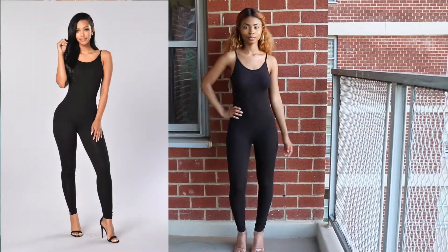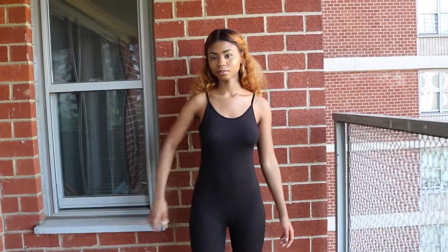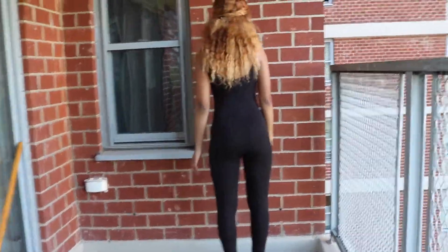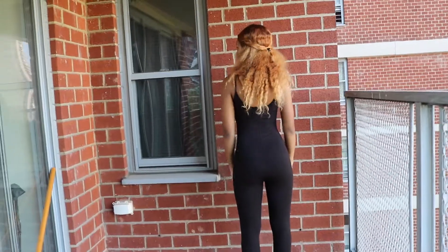Item 9 is the Nova Season Jumpsuit, size medium. At first when I tried this on I did not like it because I felt like the crotch was too low. But I wore it outside and I was just like, alright, this is actually not that bad. However, depending on the weather, it might be too hot for summer.